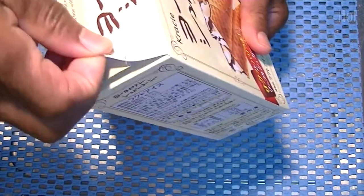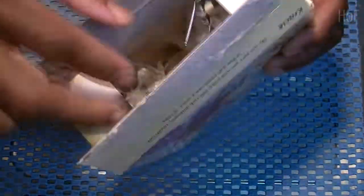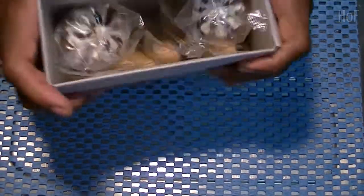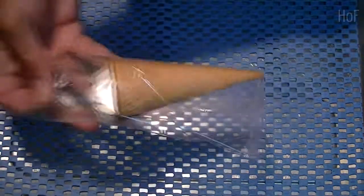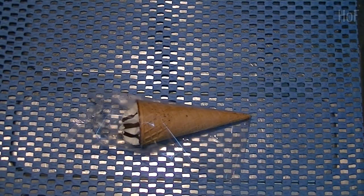Okay, my first time trying these European sugar cones. Oh hey, check it out — ta-da! One, two, three, four, five. Okay, let's find out how they taste.